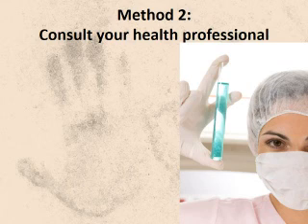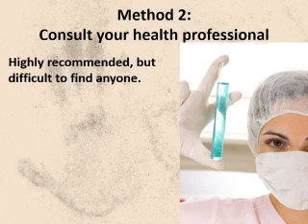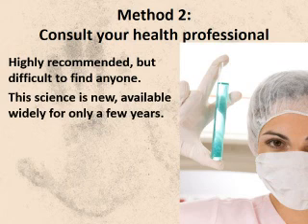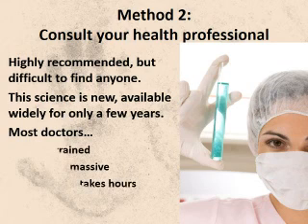If you can find the right health professional, this method works, but realize this is a very new science — it's barely in medical schools now and wasn't there just a few years ago. Also, your genome contains thousands of bits of information, and sorting through that takes hours, not the typical 15-minute office visit. There is also no official registry of health providers with this expertise. I suggest you look for a naturopathic doctor, a functional medicine doctor, or a holistic practitioner, and ask if they have advanced training in this area.